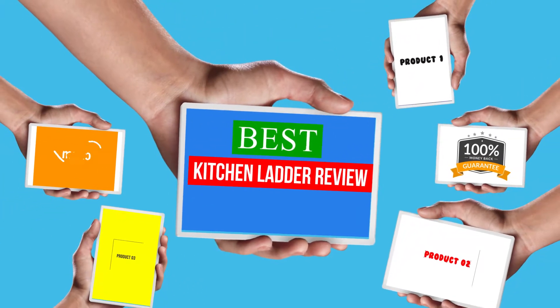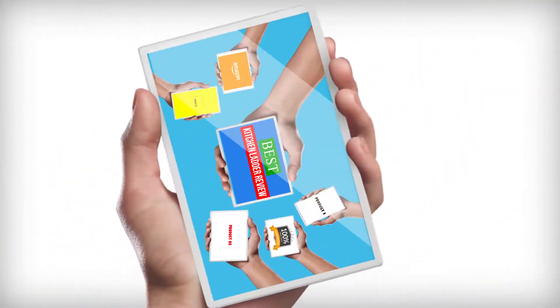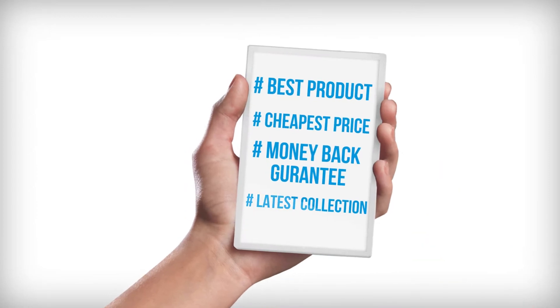Hello viewers, welcome to another great video for the top 5 best kitchen ladder review right now.